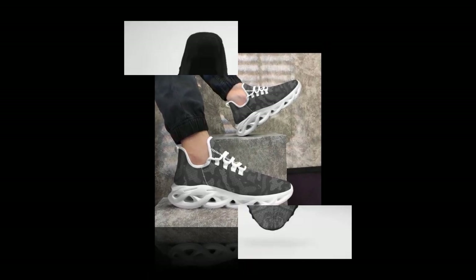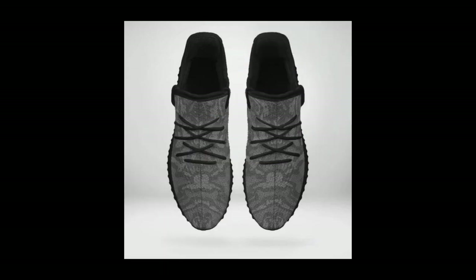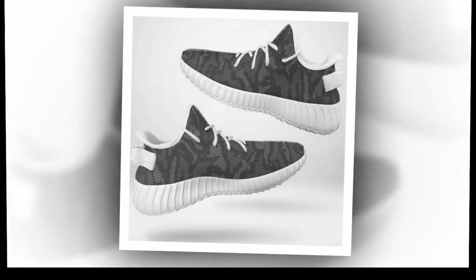Moisture Wicking Mesh: the breathable upper mesh is a game-changer. It keeps your feet cool and snug, even on the hottest days. No more sweaty feet.